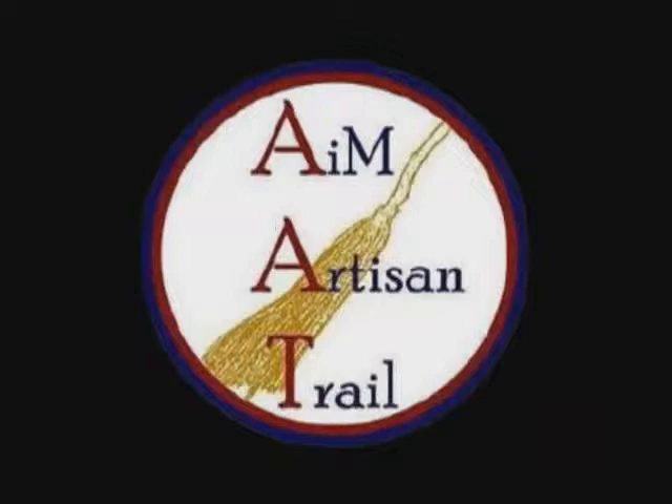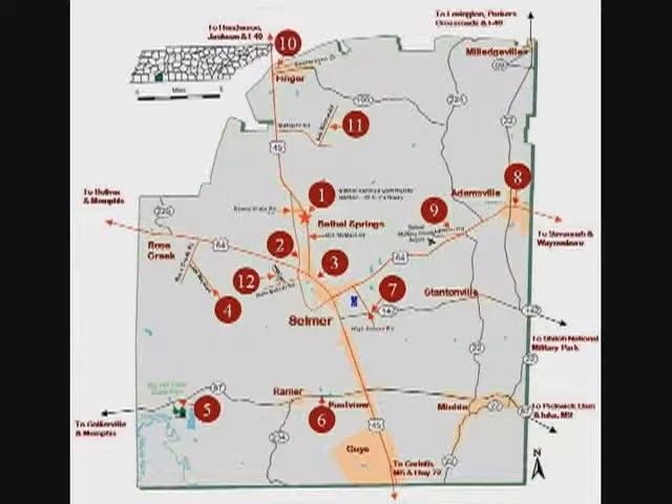There are a lot of talented people in West Tennessee, and McNary County wants the world to know it. Arts in McNary has inaugurated the Artisan Trail. This biannual event is a ten-stop tour of the county, which highlights the heritage and beauty of West Tennessee.